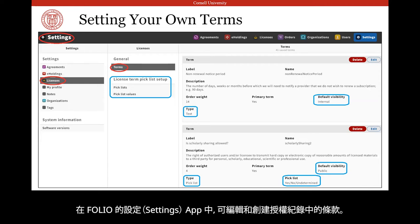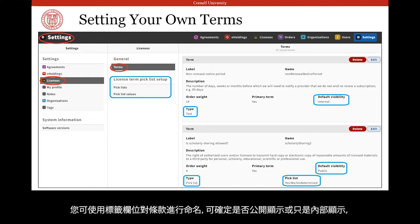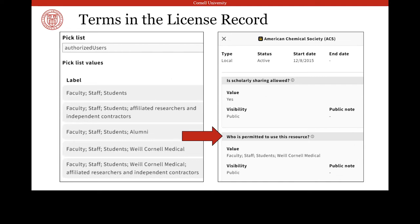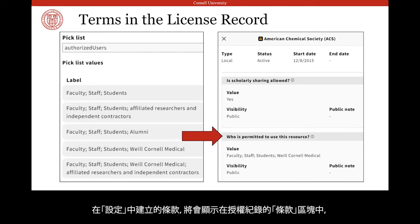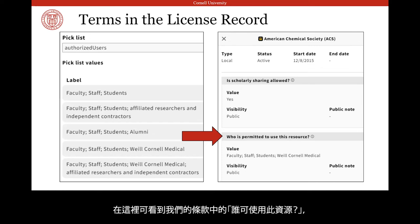The terms that display in a license record can be edited and created in the FOLIO settings app. This screenshot displays the Licenses section of the settings app in the space where we create terms and pick lists. You can name terms using the label field, determine whether they'll display publicly or to staff only under default visibility — where you set internal or public — and establish how to denote the term under type. For example, a text box, an integer and unit combination like 30 days, or a pick list of your making. The terms created in settings then display in the license record under the terms accordion. So anyone with view access to the Licenses app can quickly see whatever terms you've deemed relevant and pulled from the license without having to actually read through the license. Here you can see our term 'who is permitted to use this resource,' where we define authorized users using the authorized users pick list that we created in settings.